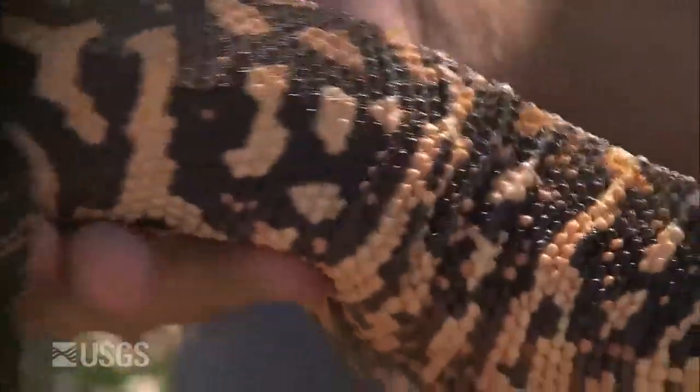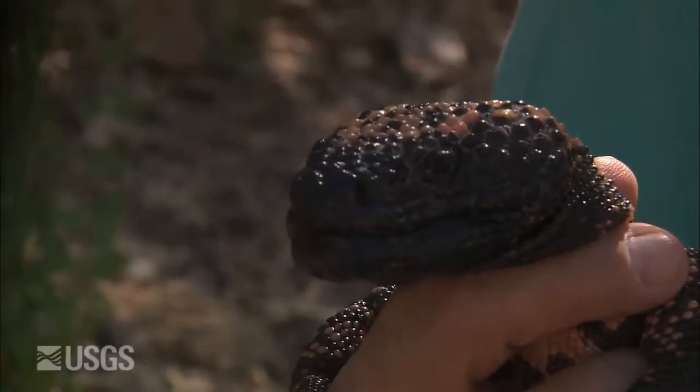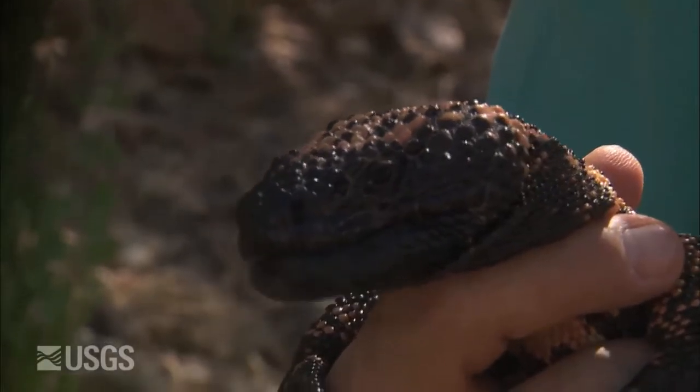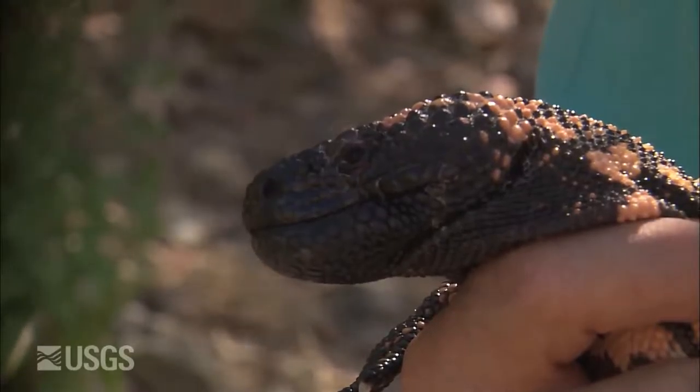This is a widely foraging predator that searches about for the helpless young of birds and mammals. Some of its favorite foods are baby cottontail rabbits and quail eggs, but they probably don't eat baby quail, because the baby quail, ten minutes after they're hatched, are able to run around too fast for a Gila monster to catch them.